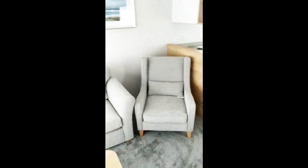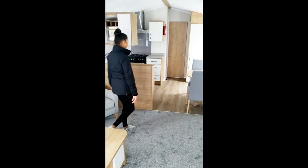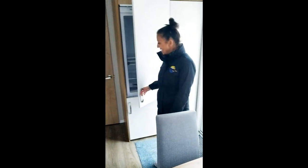Everything is included — high quality furniture. There's a fridge freezer here.